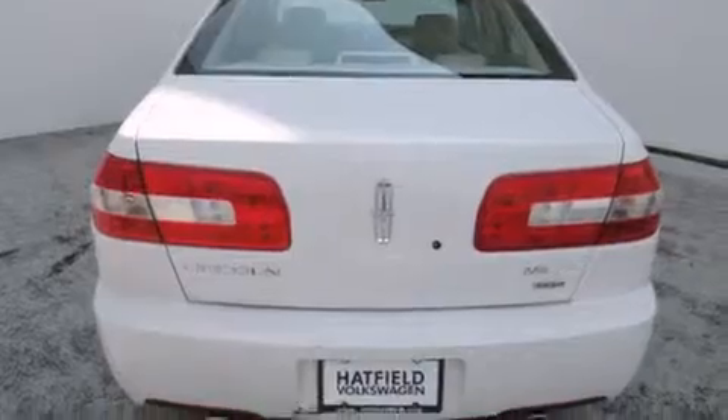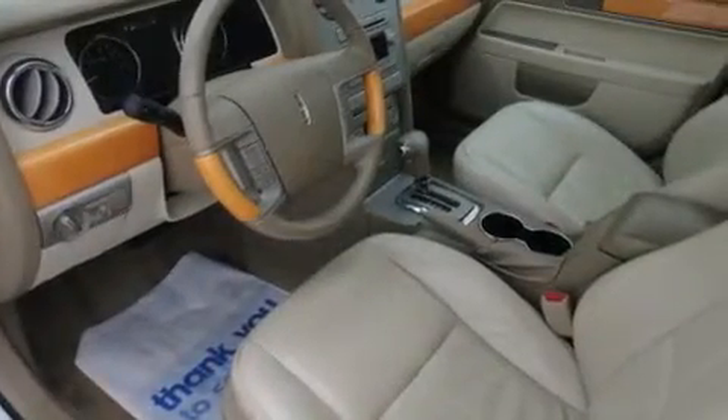Also included are a rear window defroster, keyless entry, and heated seats that can warm you up in seconds, keeping you and your passengers comfortable the whole trip.